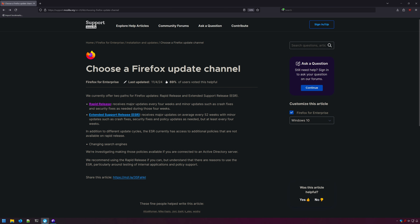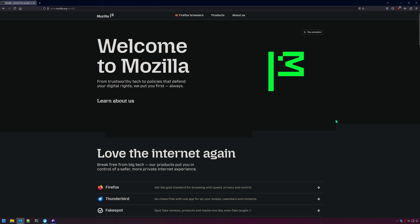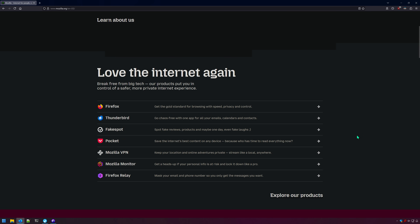LibreWolf is based on Firefox stable, or rapid release, so new features and patches from regular Firefox come to LibreWolf quicker. Meanwhile, Floorp is based on Firefox Extended Support Release, or ESR, so you will be running an older version of Firefox in terms of features. However, security patches will be up to date. Despite being Firefox under the hood, these browsers are not developed or in any way affiliated with Mozilla Corporation.